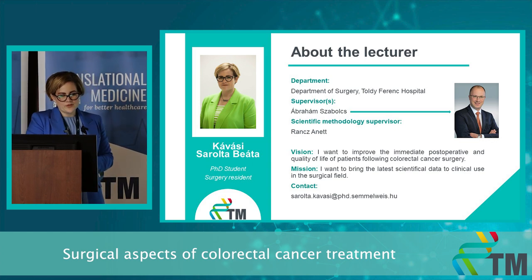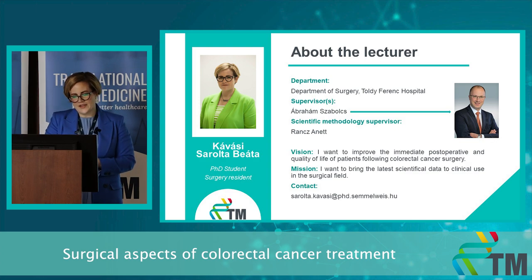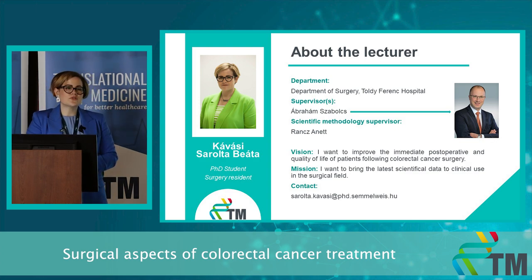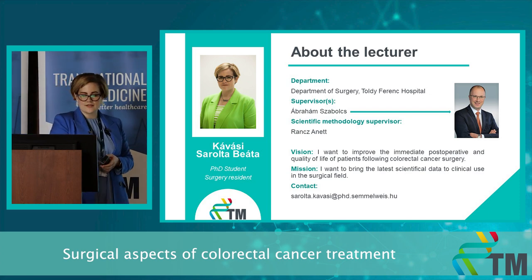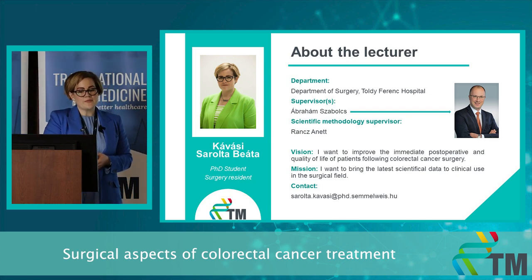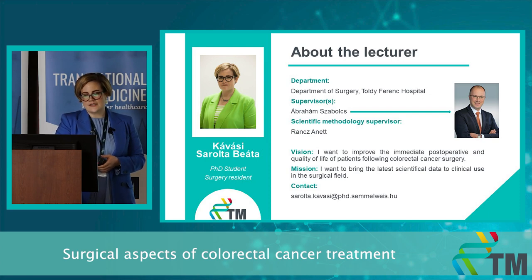My supervisor is Abraham Sobolj and my SMS is Onet. My vision is to improve the immediate post-operative and long-term quality of life of patients following colorectal cancer surgery. My mission is to bring the latest scientific data to clinical use in the surgical field.